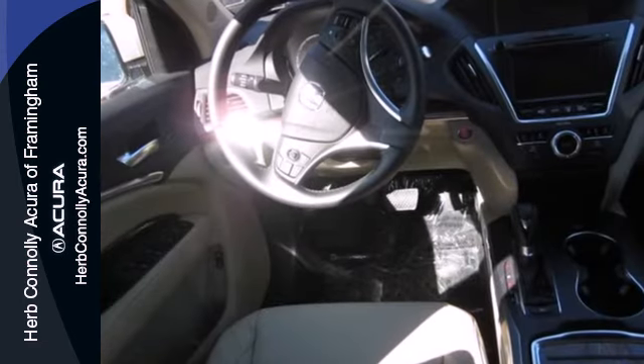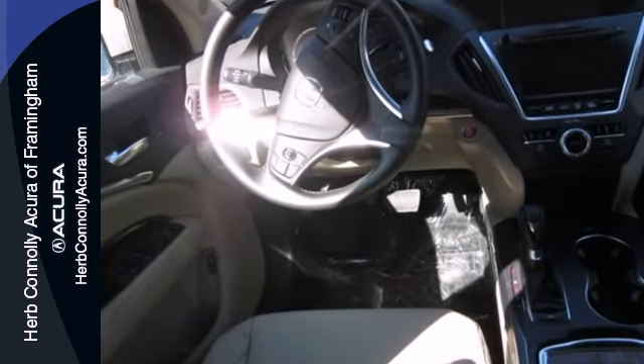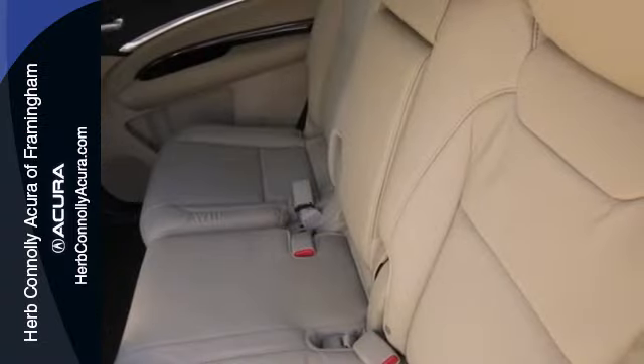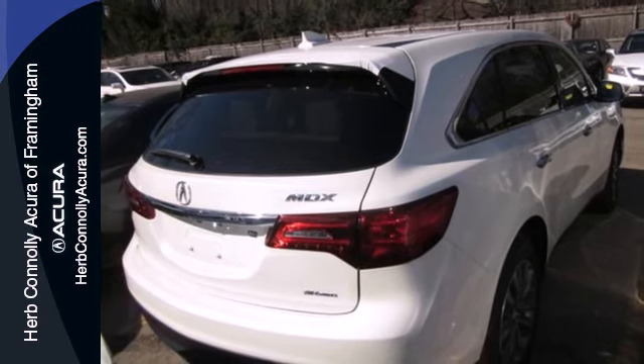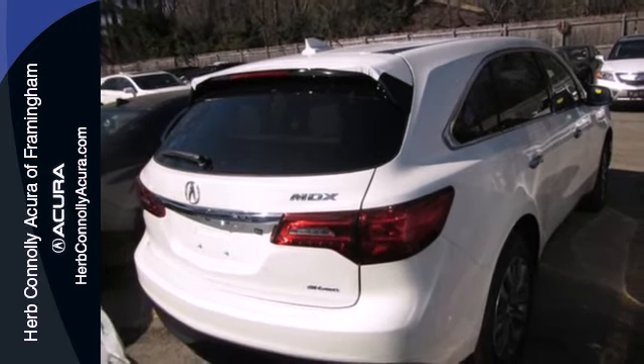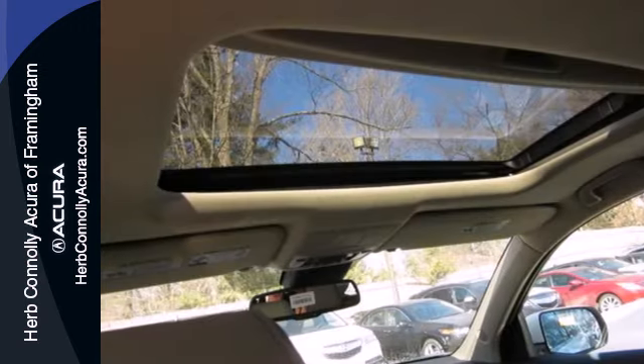The whole family will love every minute inside, in part because of the power moonroof, climate control, heated front seats, and leather upholstery. It also features a power liftgate, V6 engine, and stability and traction control.